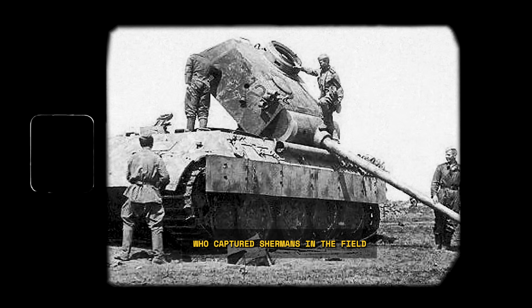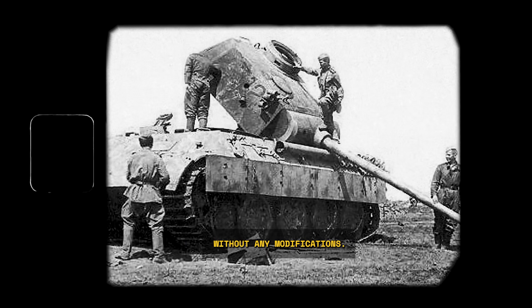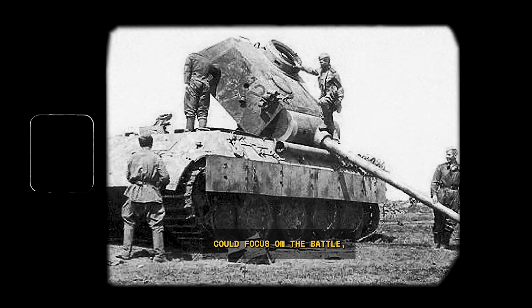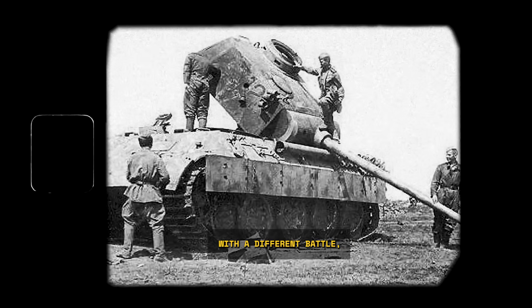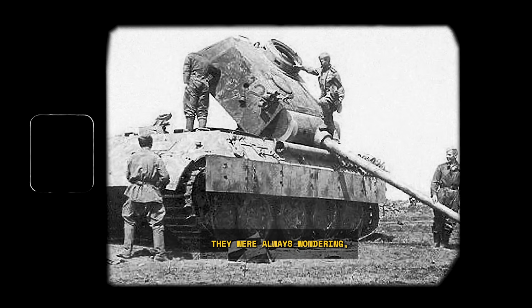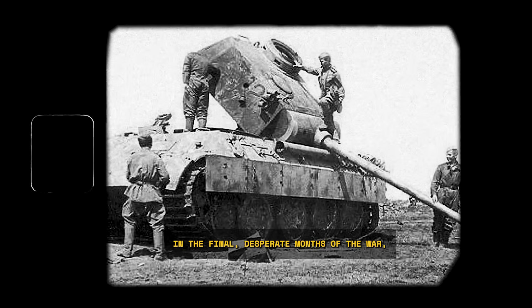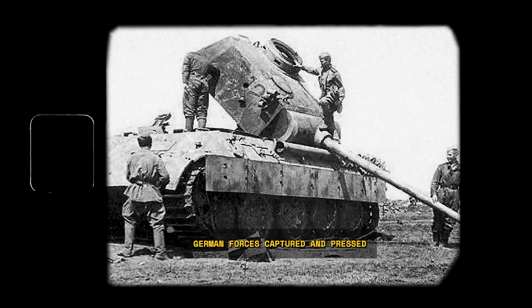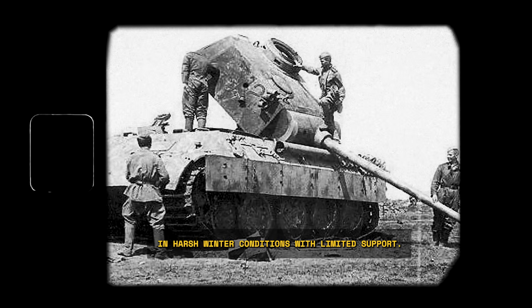Even German units who captured Shermans in the field put them straight into service, often without any modifications — they were desperate for reliable vehicles. Reports from panzer regiments noted how Sherman crews could focus on the battle, while their own crews were constantly consumed with a different battle: the one against their own machine. They were always wondering, will we make it to the front line? Will we be able to get back? During the Battle of the Bulge, German forces captured and pressed numerous Shermans into service, valuing their reliability even in harsh winter conditions with limited support.